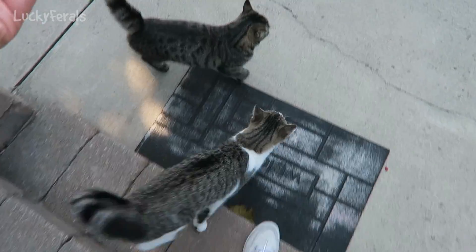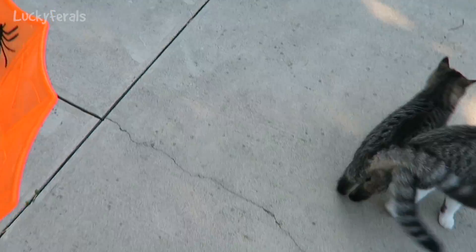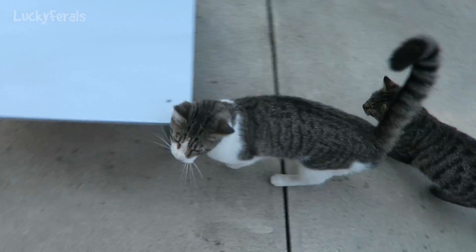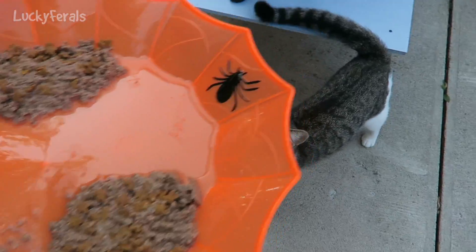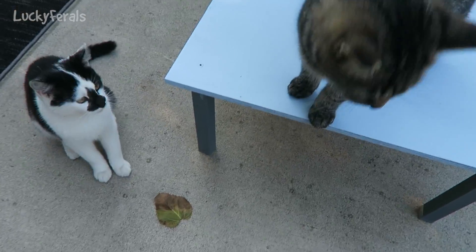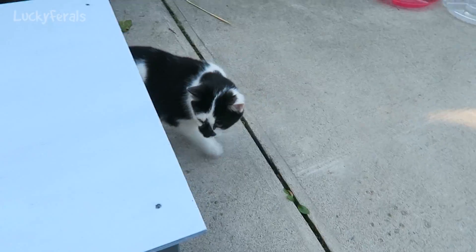There's the cat. He's meowing. Come on, kitties. You hungry? Here you go.